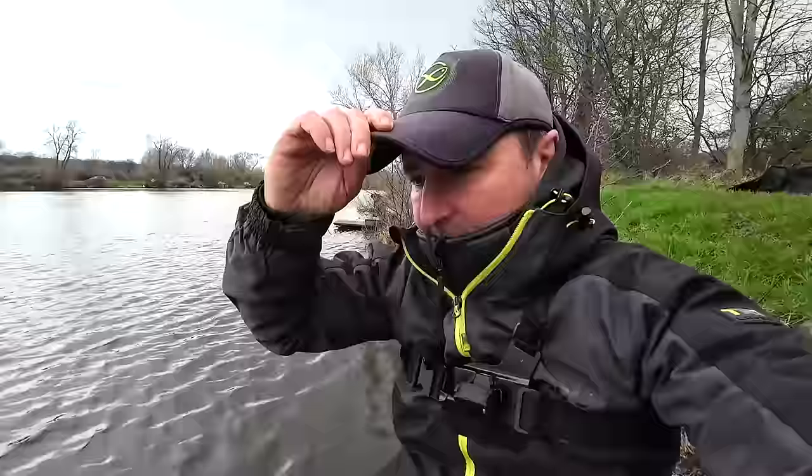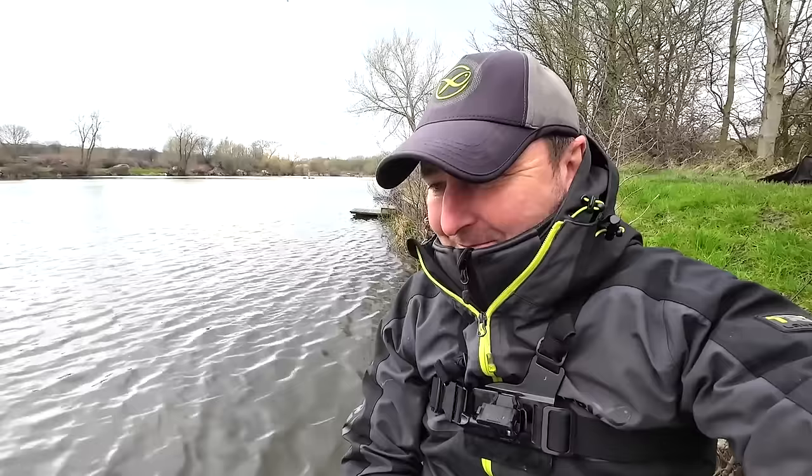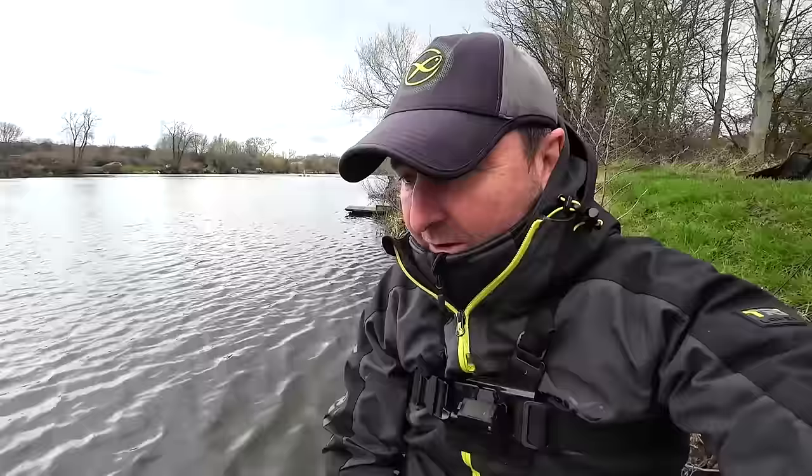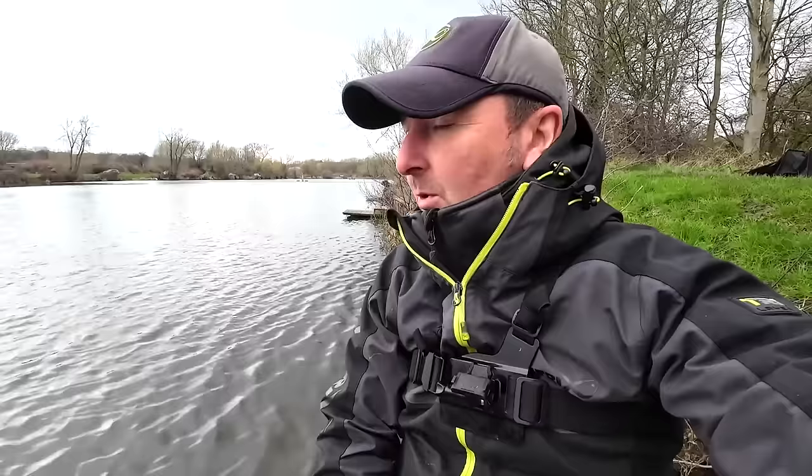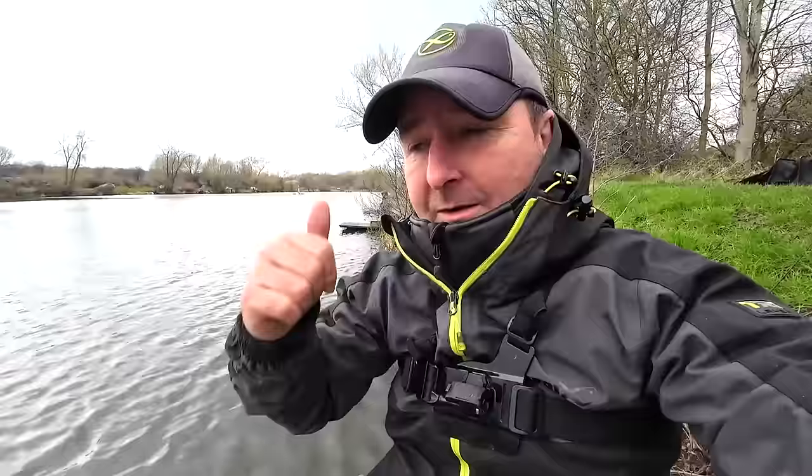That was a real proper fish that lad's just had there — easily 10 to 12 pound, a massive bonus on a day like today. It looks like this last period isn't really going to get going — there's 15 minutes left. I'm on the bomb and pellet line getting the odd little indication but nothing's turning into a bite. I'm not entirely convinced they're all skimmers rattling the bait. I've just heard that down on end peg 13 he's had three carp down the edge.